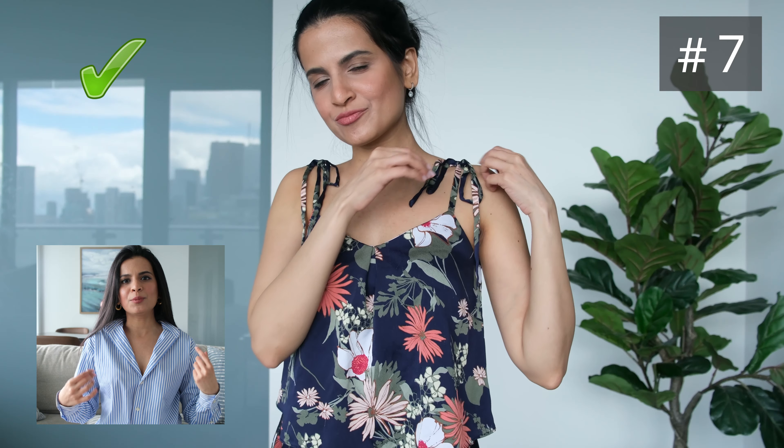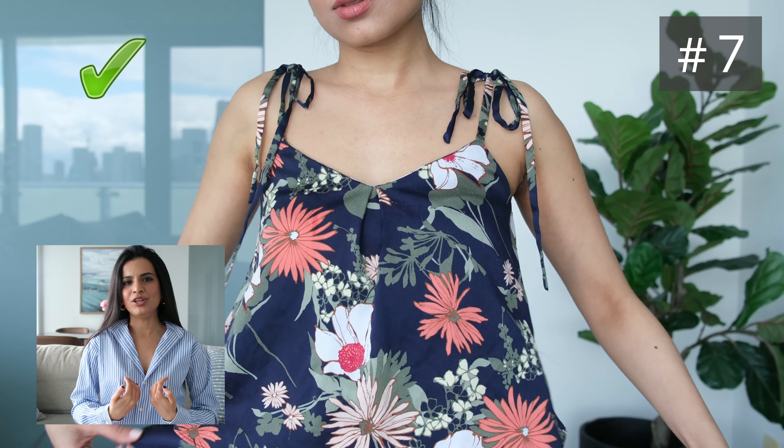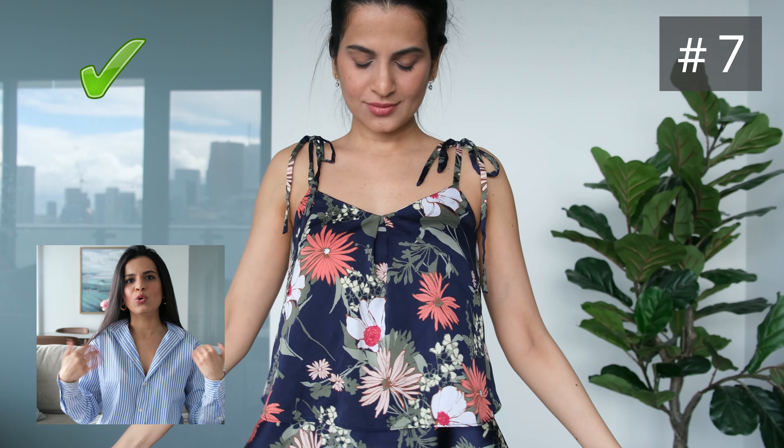Another great recommendation — I recommend wearing tie tops. Tie tops are tops that you can tie at the front. The fact that there's a tie makes it adjustable, so you can get your v to be wide rather than going deep.